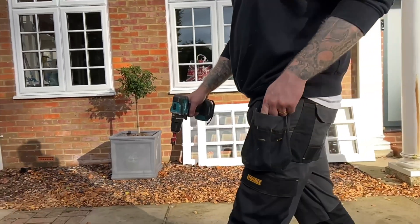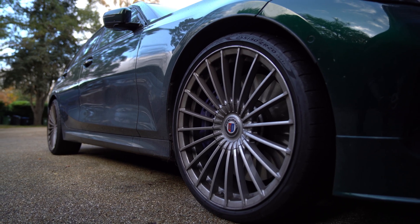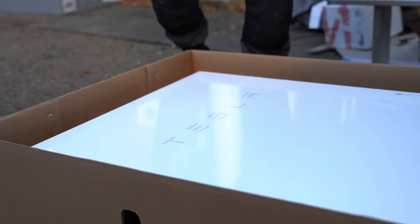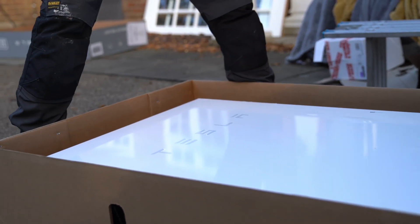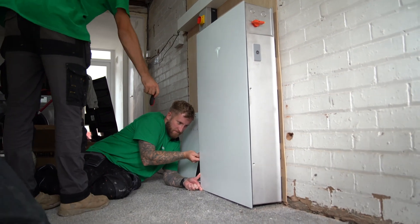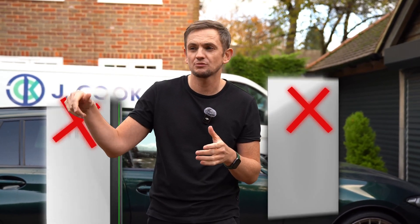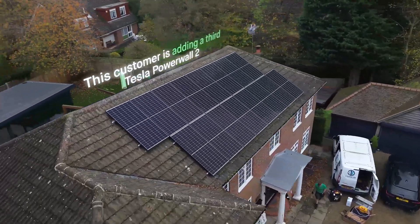Not all good things last forever. One of those is the Tesla Powerwall 2, because Tesla have replaced it with the Powerwall 3. If you have a Tesla Powerwall 2, there is only a limited time left to extend your system, because you can't mix Powerwall 2s and Powerwall 3s. This customer is extending their system from two Powerwalls to three, so let's head inside and check out the install.